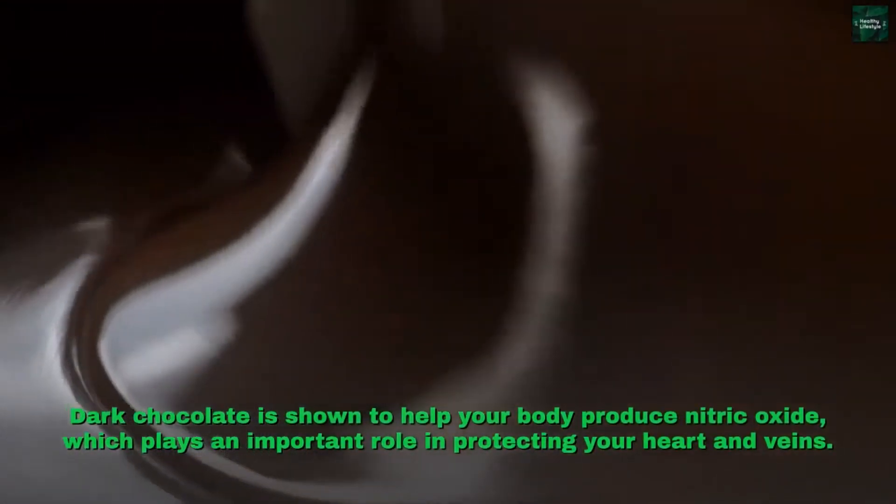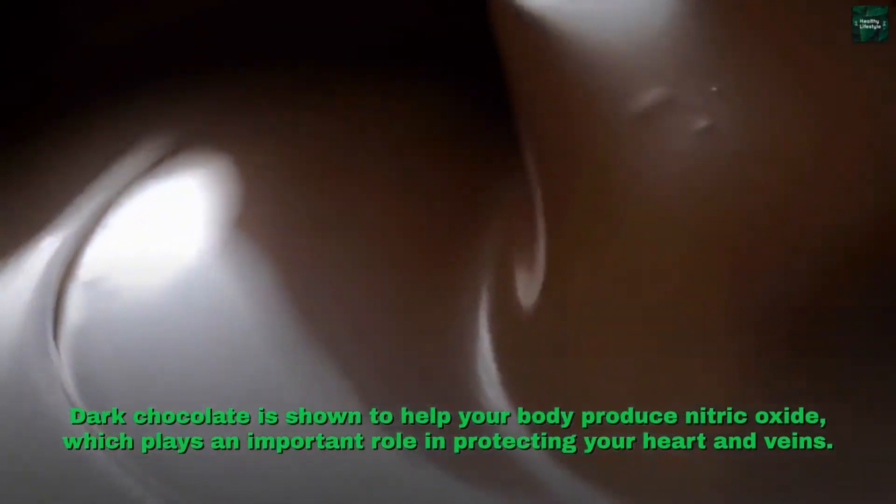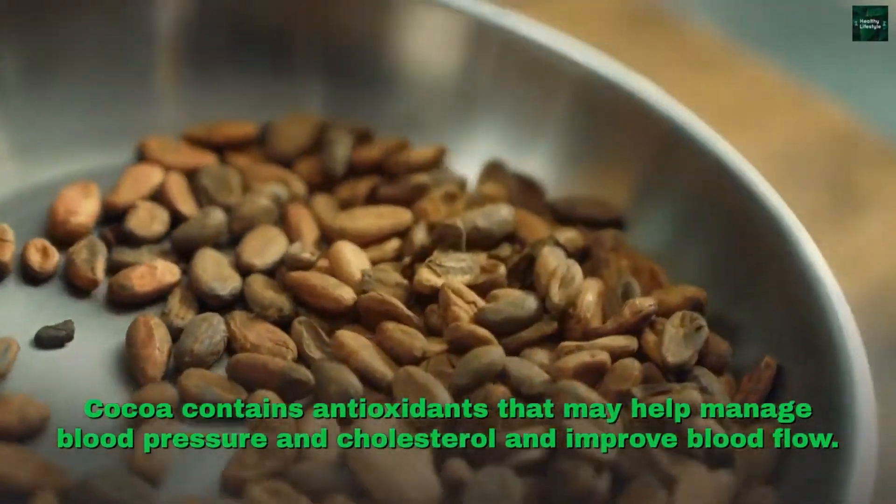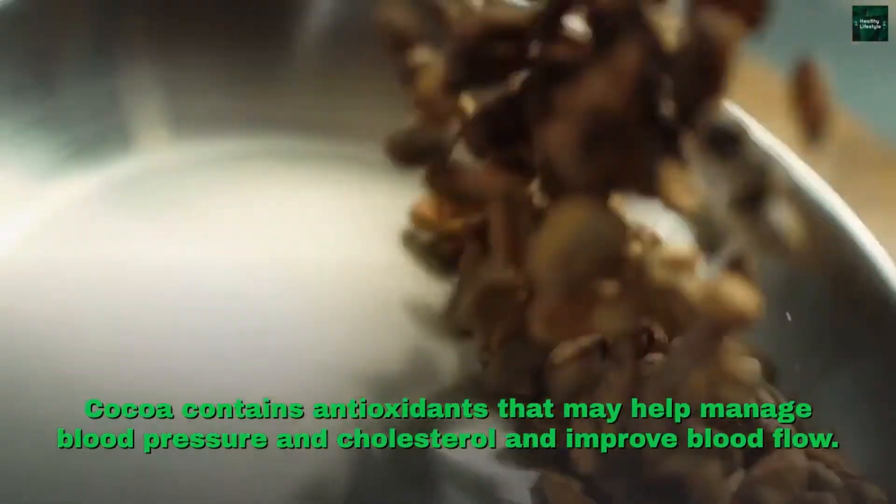Dark chocolate is shown to help your body produce nitric oxide, which plays an important role in protecting your heart and veins. Cocoa contains antioxidants that may help manage blood pressure and cholesterol and improve blood flow.